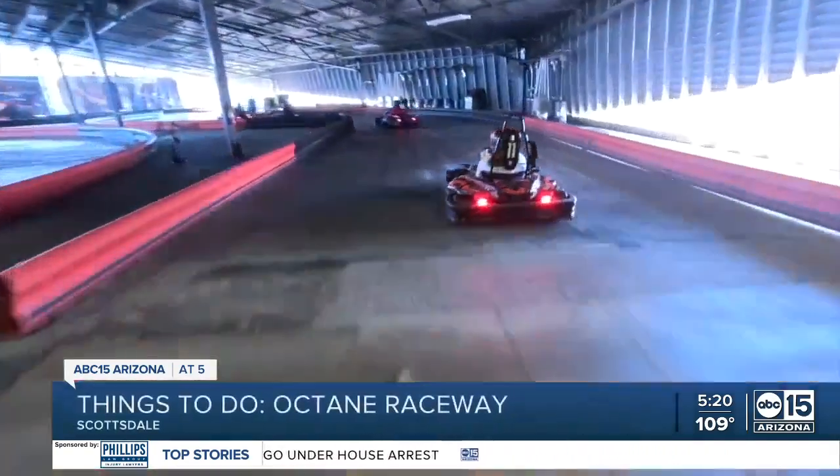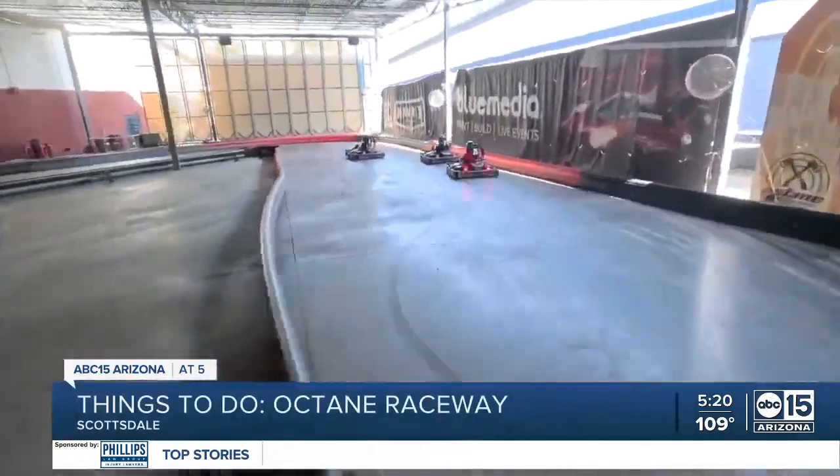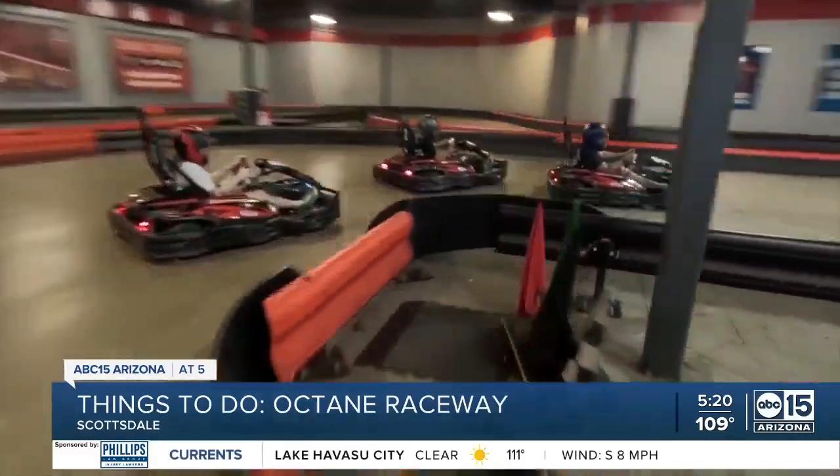So what's great about Octane Raceway, almost everything's inside. It's 73 degrees, it's nice and cool. Our track is half indoor, half outdoor. Everything's cooled, misted. Karts go inside and outside, it's a lot of fun. We run races every 10 minutes. It's first to 14 laps for adults, first to 10 laps for juniors.